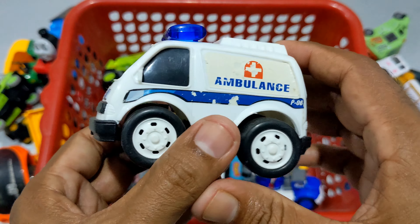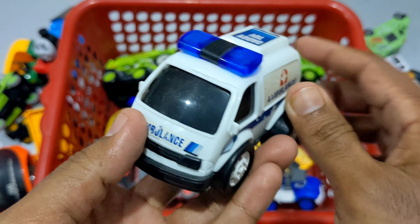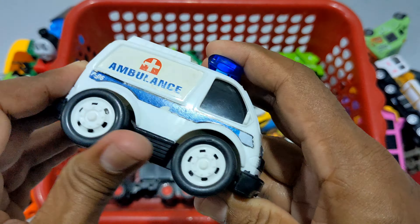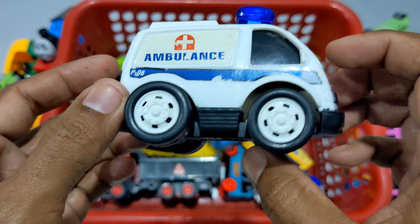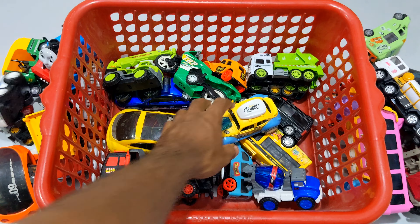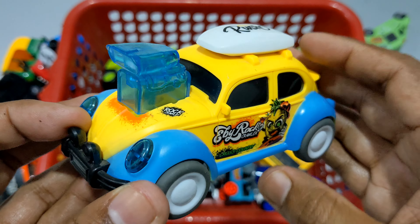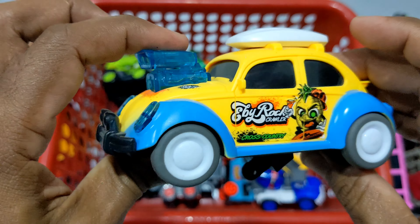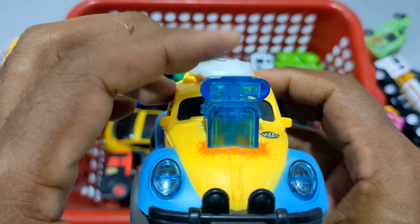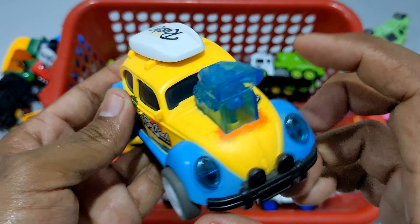Parvarati ti — ambulance. Chomotkar dheakko. White color ambulance. Dutti bat piya ache, blue color. Ambulance — fully white body and black color body. Parvarati ti — dancing car. Wow! Yellow, blue, ash color, white color combination. Dancing car. This is engine, monster engine. Dancing car. Chomotkar.